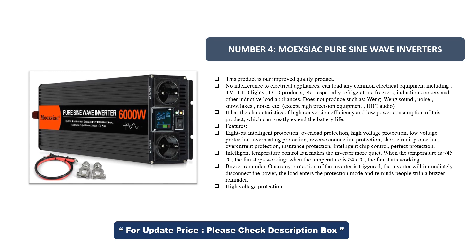Features: 8-bit intelligent protection, including overload protection, high-voltage protection, low-voltage protection, overheating protection, reverse connection protection, short-circuit protection, overcurrent protection, insurance protection, intelligent chip control, and perfect protection.